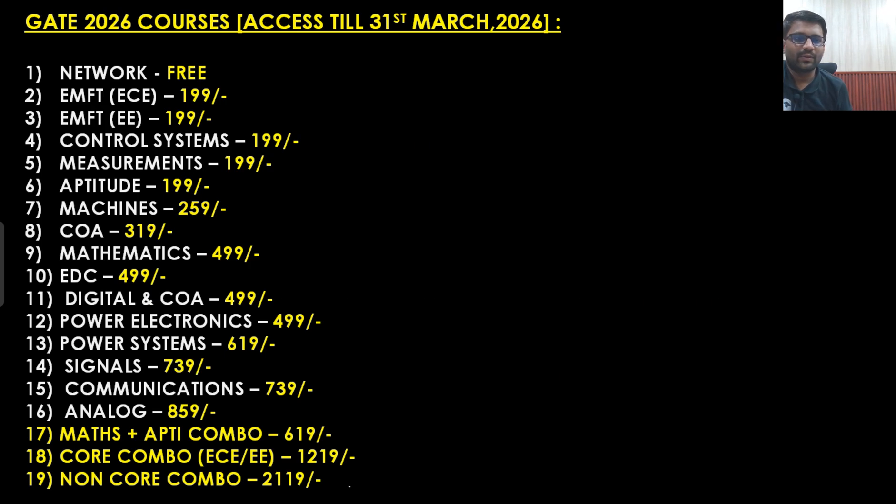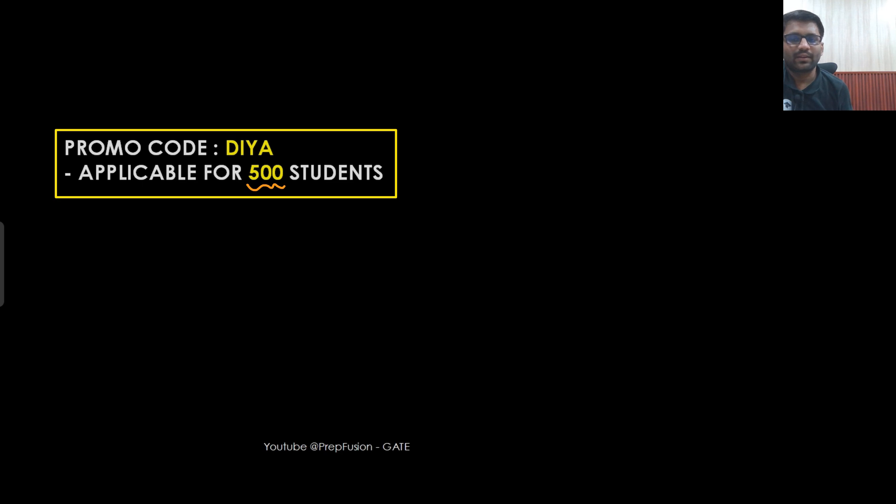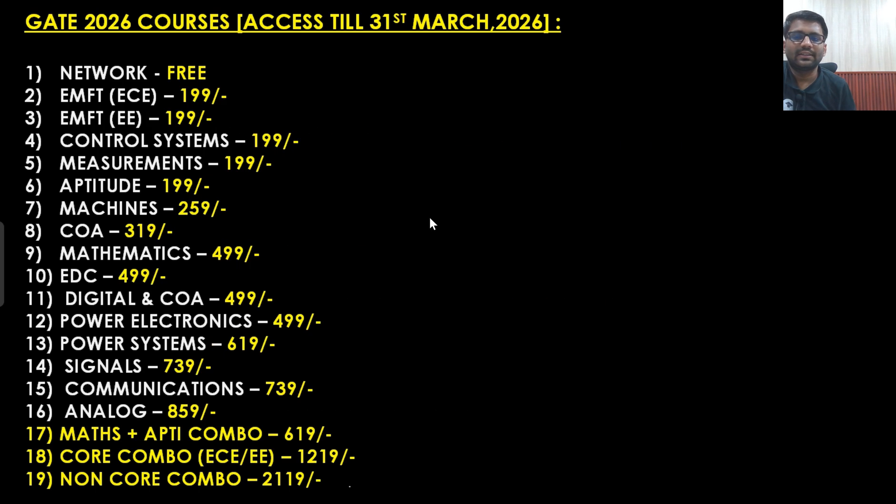This was the announcement from our side. This will go on for at least 3 to 4 days for sure. You can make a decision — you can watch the free content available on our channel and then make the decision. Or if you have already watched the free content, you can see that prices have been reduced very drastically. If you are thinking to purchase the course then now you can purchase the course. Thank you very much. Happy learning.